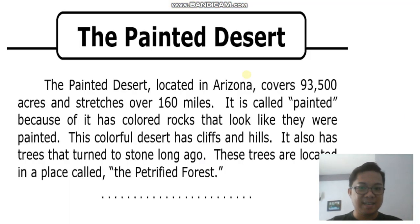The Painted Desert. The Painted Desert, located in Arizona, covers 93,500 acres and stretches over 160 miles. It is called Painted because it has colored rocks that look like they were painted. This colorful desert has cliffs and hills. It also has trees that turned to stone long ago. These trees are located in a place called the Petrified Forest.